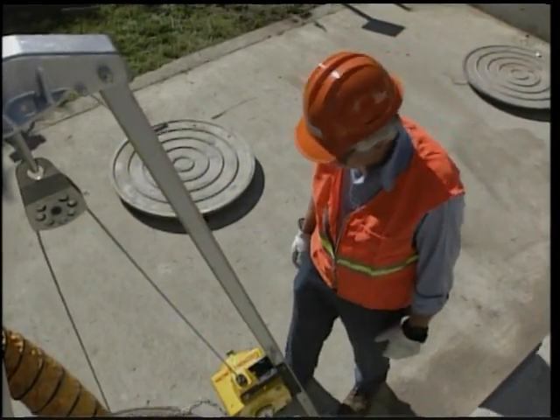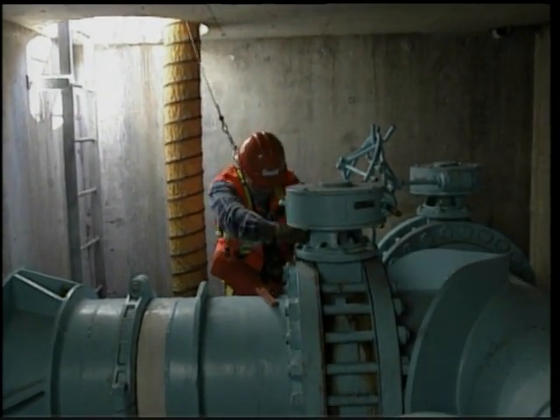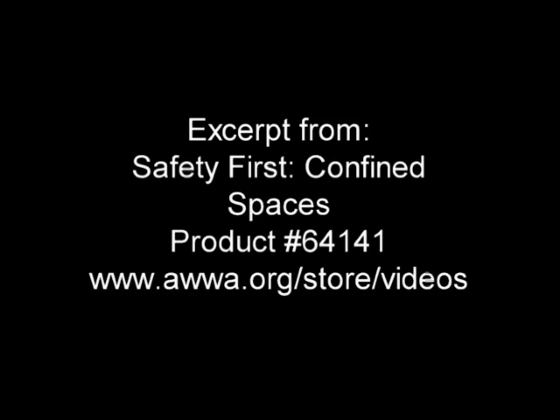the attendant should notify a rescue team. Under no circumstances should the attendant enter the confined space unless he or she has been trained in rescue procedures and another qualified attendant is available to monitor the confined space.